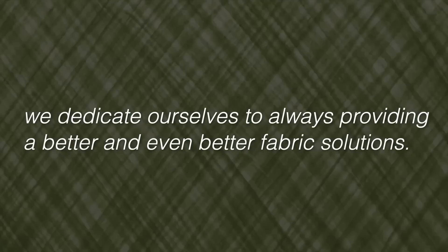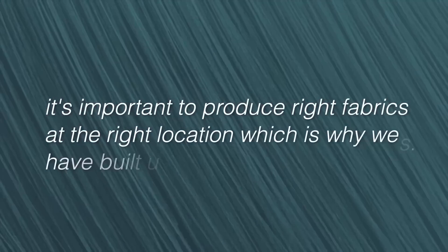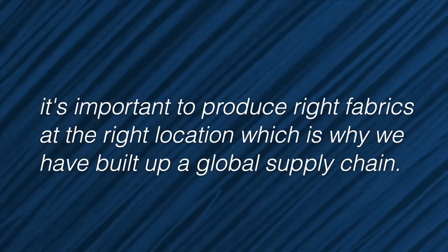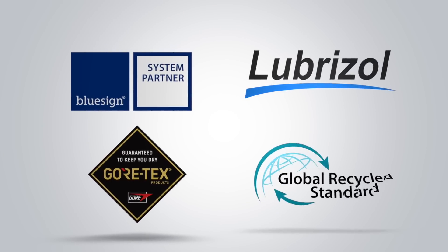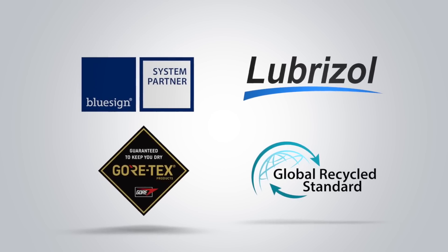Secondly, we dedicate ourselves to always providing better and even better fabric solutions, and believe it's important to produce right fabrics at the right location, which is why we have built up a global supply chain. Right now, we're able to supply fabrics from Taiwan, China, and Southeast Asia. Plus, we never stop — we believe that to keep innovating, a more sustainable and higher performance fabric can definitely make life better for every human being.